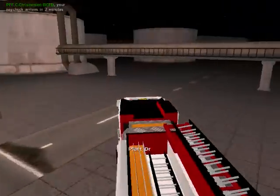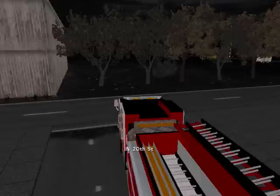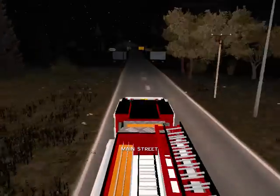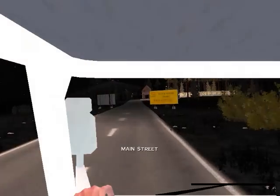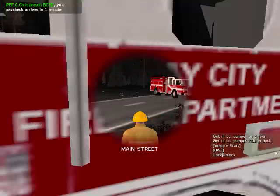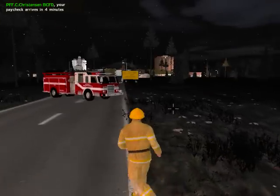Now we're going to talk about arriving on scene. Let's say our situation is at the gun shop and we need the road blocked off. As the first responding unit, we want to block off the far end of the street. Slow down, look behind you, and pull right into the middle of the road in a diagonal direction, about 30 feet away from the scene. That's the proper way to block off traffic with the pumper.